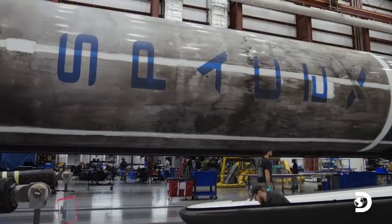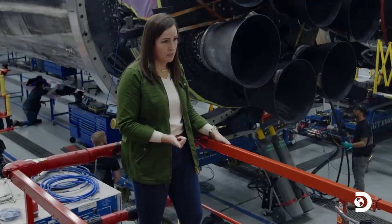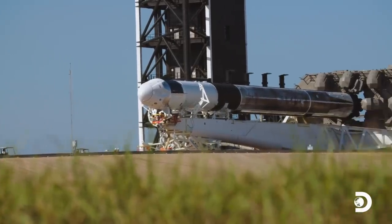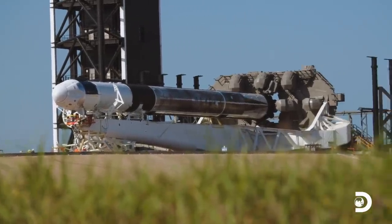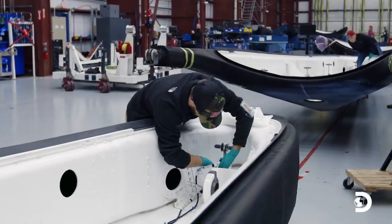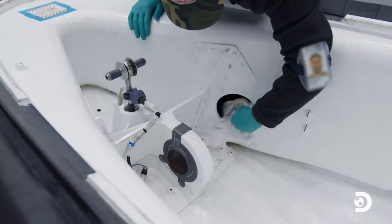Reusability is incredibly important to space exploration. One, it helps with cost savings, and two, it helps with time. If every time you had to build a new vehicle, we would be waiting and waiting for a new rocket to be produced. But when we're able to fly rockets, land them and reuse them, that means we can access space on a weekly basis versus a monthly or yearly basis.